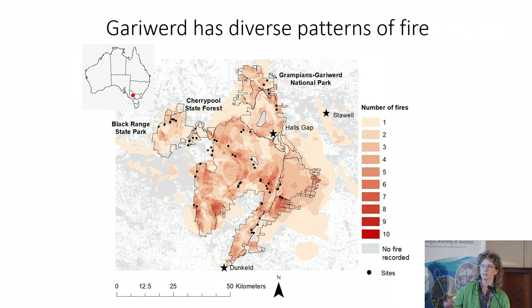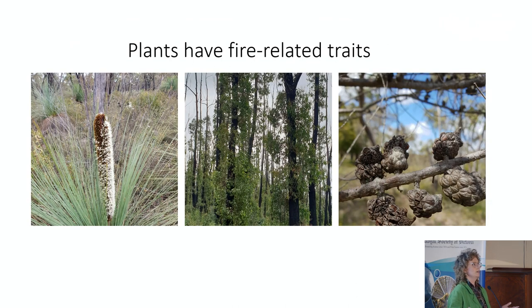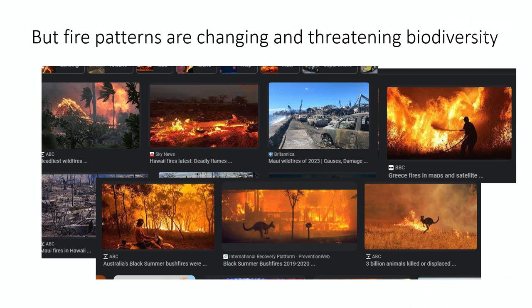This figure is showing my 56 sites from my PhD, as well as the amazing diversity in patterns of fire in Garywood — showing one to nine fires since 1939. Because of this amazing diversity of fire, plants have fire-related traits that help them thrive in fire-prone ecosystems, such as fire-stimulated flowering, post-fire re-sprouting, and storage of seeds in canopy cones. But fire patterns are changing, and this is threatening biodiversity — as we've all seen in the news from Hawaii, Greece, and Australia.